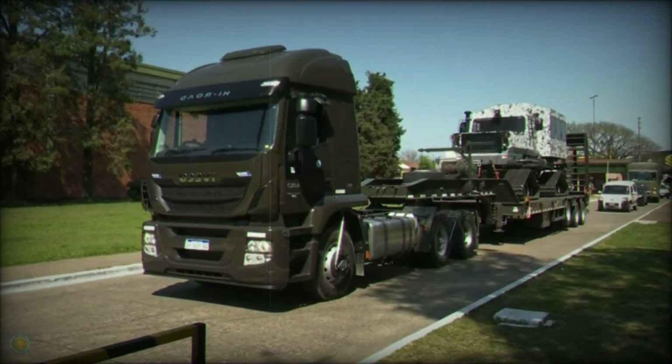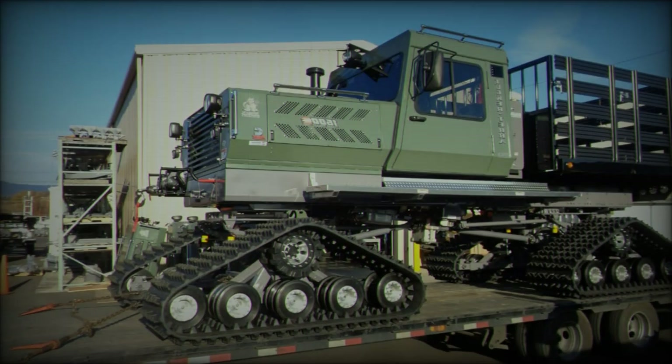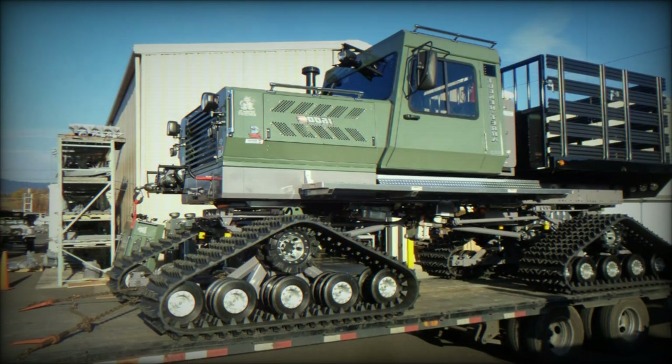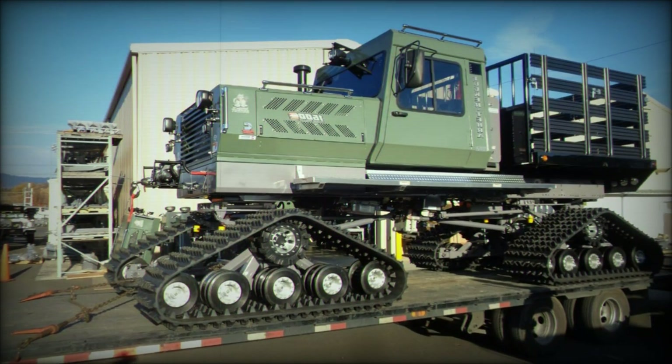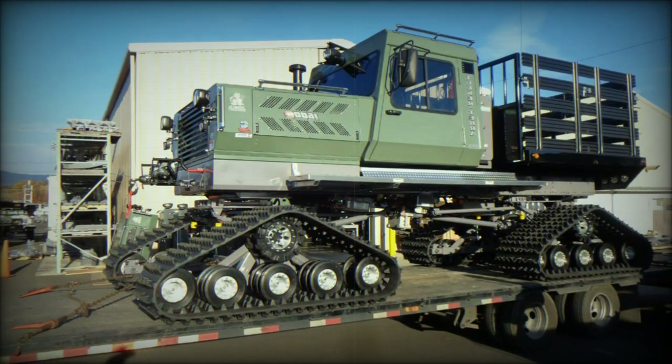With these advanced platforms, the Army is better equipped to face the demands of modern military operations, ensuring mobility, support, and rapid response in isolated areas, even under the harshest environmental conditions.